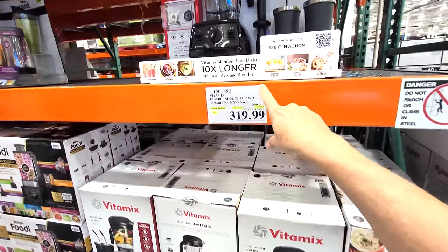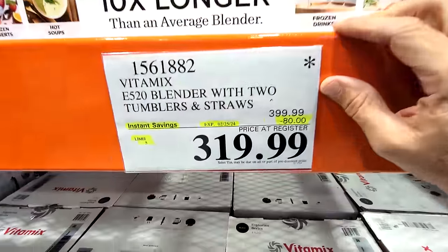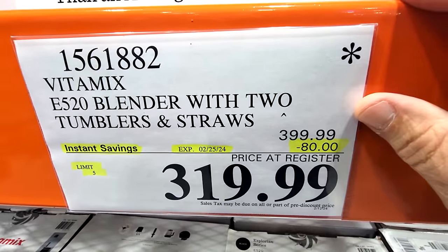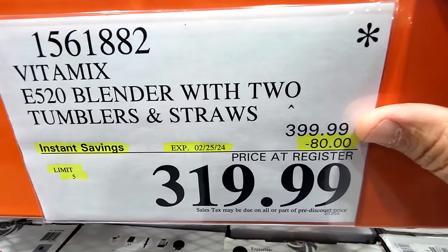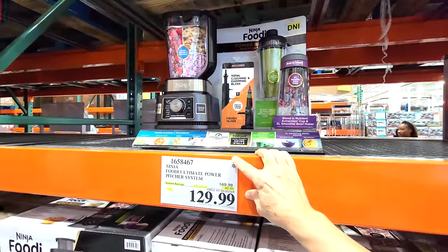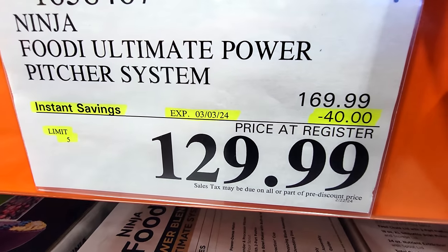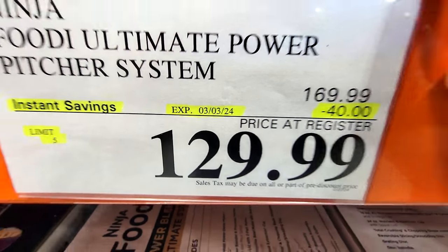I have this one at home — the Vitamix E520 Blender Kit, which I just got for Christmas. Look at this: $80 off down to $319. A lot of times throughout the year this will come on sale, so just wait for it to drop to this price. And if you don't have the budget for the Vitamix, there's the Ninja Foodi Ultimate Power Pitcher System — $40 off down to $129, good until March 3rd.